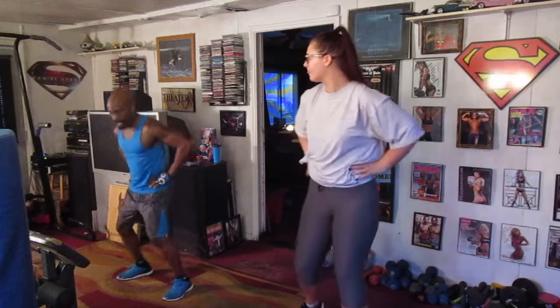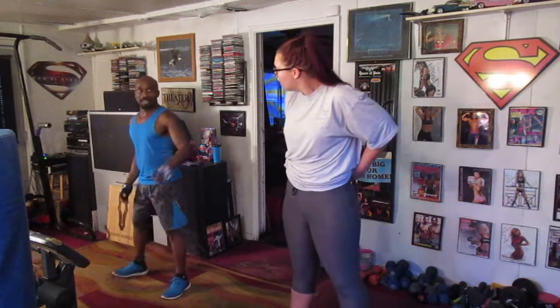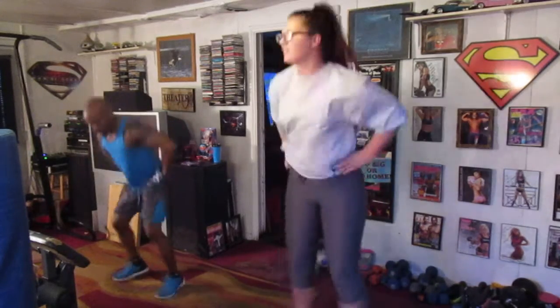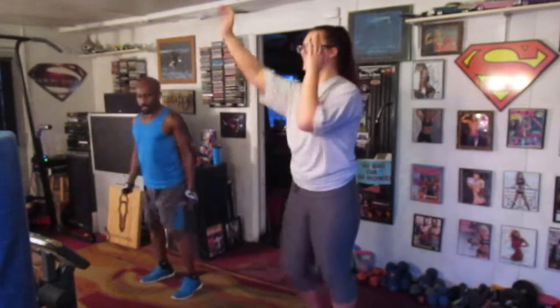All right. We're going to do jump squats. Knees going to be faster. 1, 2, just like that. Let's do 20. We're not going crazy. Ready? 1, 2, 3, 4, 5, 6, 7, 8, 9, 10, 11, 12, 13, 14, 15, 16, 17, 18, 19, and 20. All right.